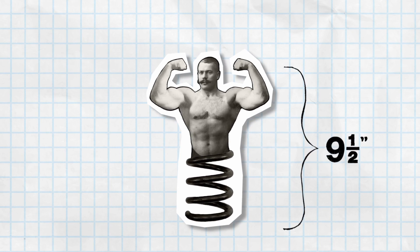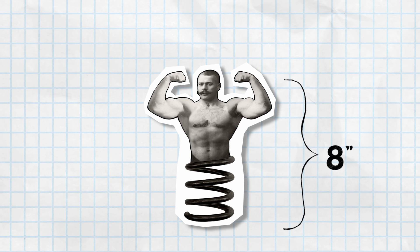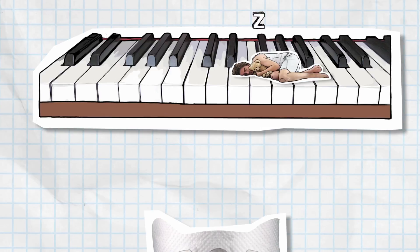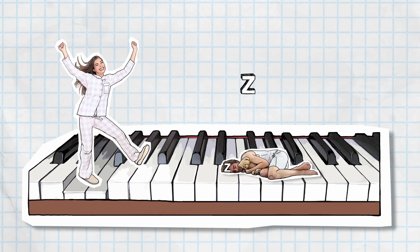They power pack a 9.5-inch coil into an 8-inch space, so it's always pushing upward for maximum support. Each coil works individually like piano keys, so if your spouse moves around, you stay asleep.